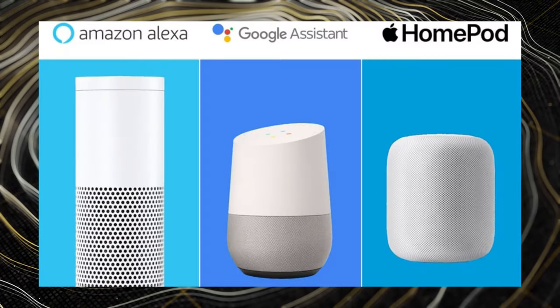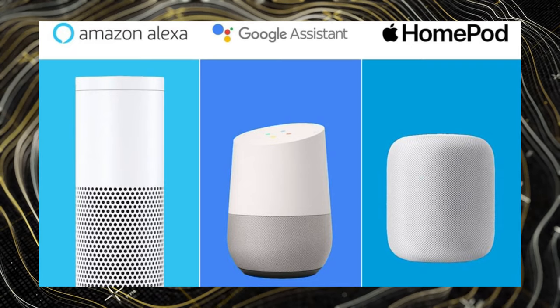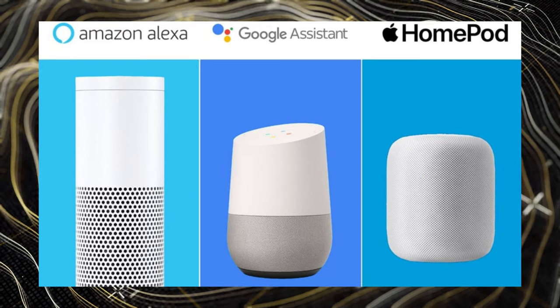Of the four big players when it comes to smart home connectivity — Samsung with their SmartThings, Amazon with Alexa, Google Home and Google Assistant, and finally Apple with Siri and Apple HomeKit.